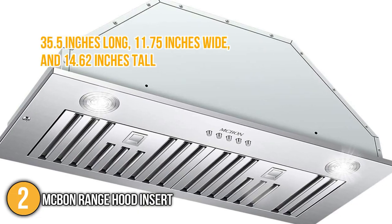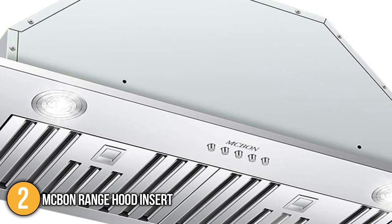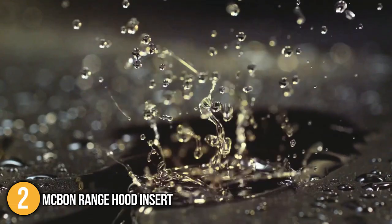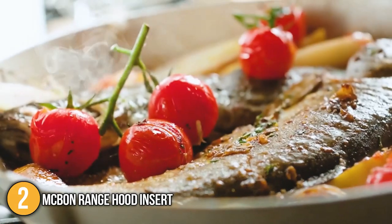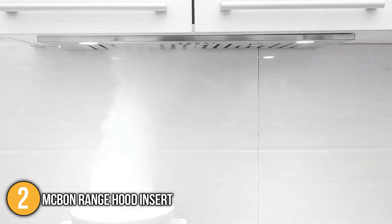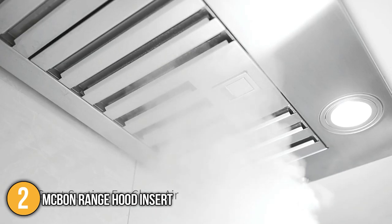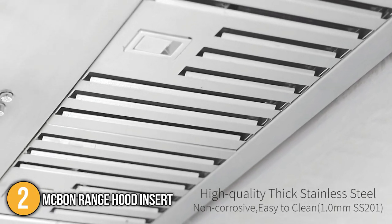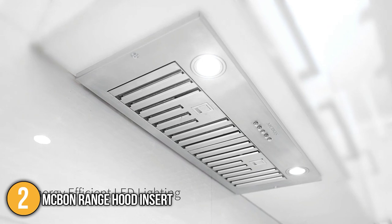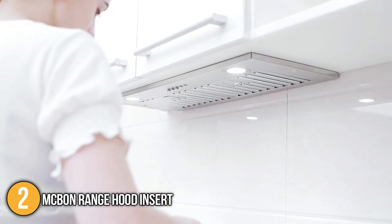This product measures 35.5 inches long, 11.75 inches wide, and 14.62 inches tall. Please keep in mind that the optional charcoal filter for ductless operation must have the chimney vent holes on top open and unblocked for the filtered air to recirculate. The MCBON Range Hood Insert is a worthwhile purchase, given its features: 600 cubic feet per minute high suction power, low noise operation, ease of cleaning, blockage of fumes to prevent skin damage, and quick removal of harmful pollutants — earning it the second spot on our list.